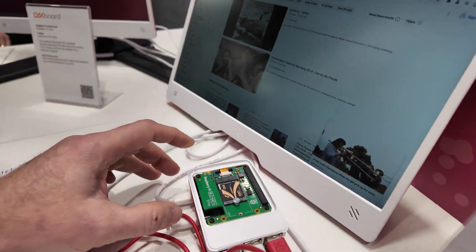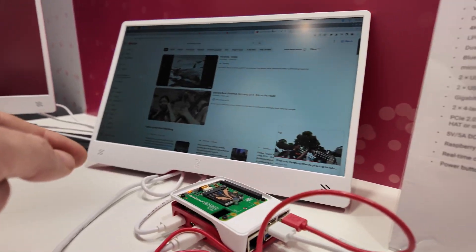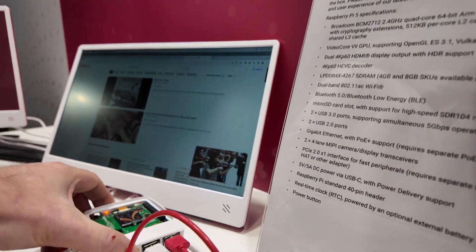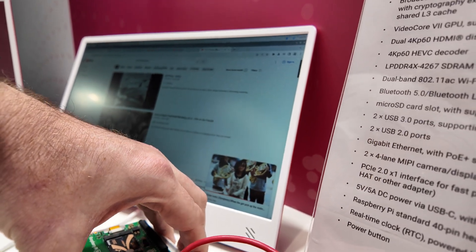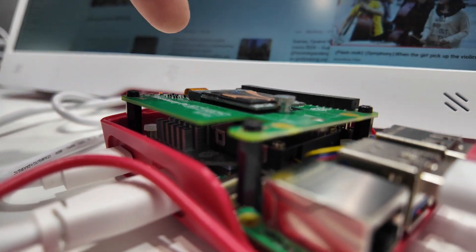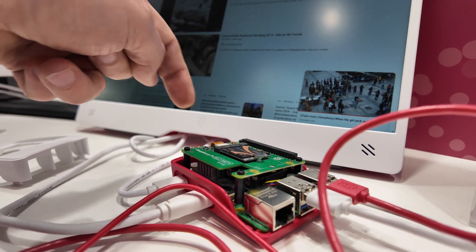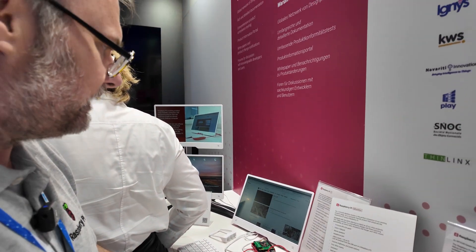This is an upcoming product called the M2 Hat, and this provides SSD control for your Pi 5. We've got the heatsink on there as well, and we've connected the SSD via the new PCIe Express connection cable. You can boot from SSD and the computer runs lightning fast.